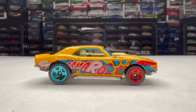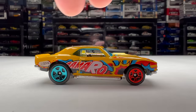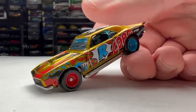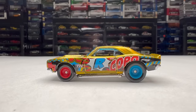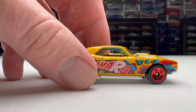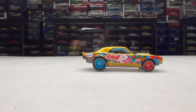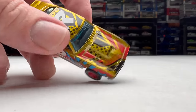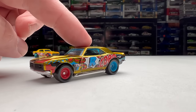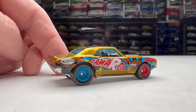Alright, let's start this second segment by taking a quick look at this super treasure hunt Camaro that I picked up at the monthly meet. The guy had it for sale for ten bucks and I just scooped it — other people had carded versions and wanted way too much money. This guy had a loose one cheap and I just pounced on it. It's a pretty cool little super treasure hunt. I think it's in the art car series — I'm not recalling exactly what year this super came out, maybe last year or the year before. A pretty cool little Copo Camaro. I dig it.